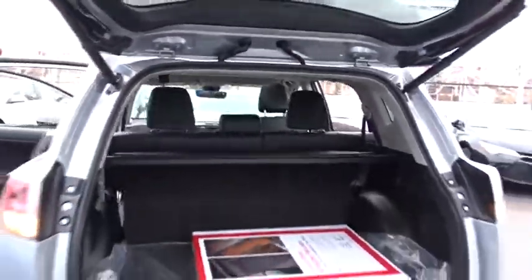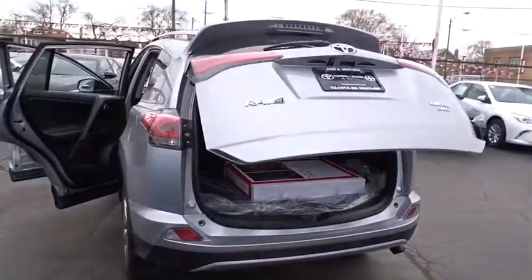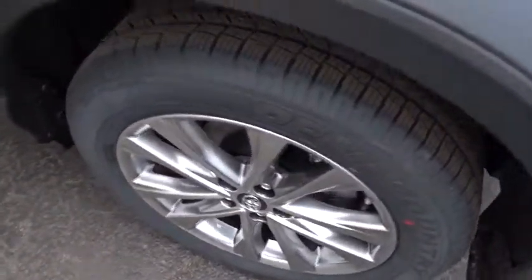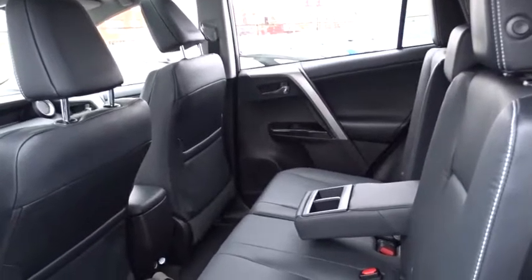Here are some of this vehicle's great options: lane departure warning, stability control, traction control, keyless entry, power liftgate, steering wheel audio controls, navigation system, backup camera, anti-lock braking system, all-wheel drive, moonroof.